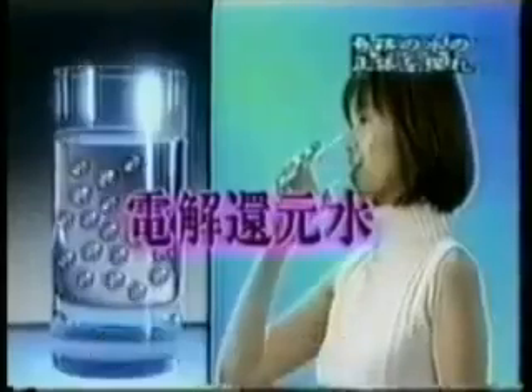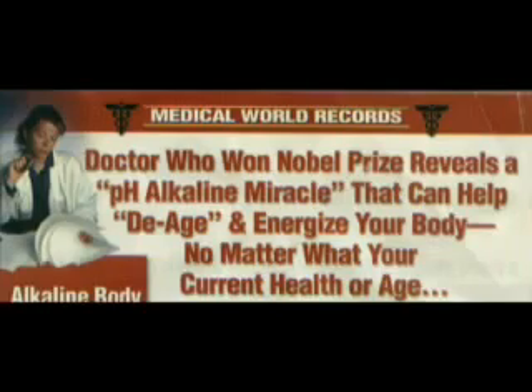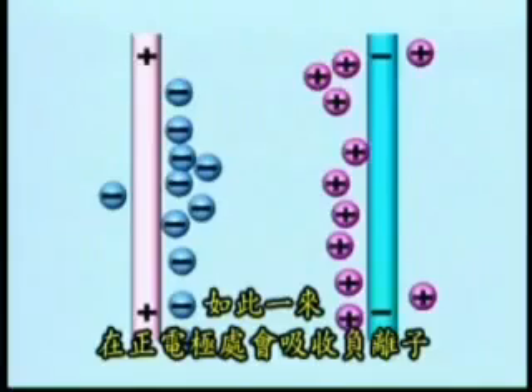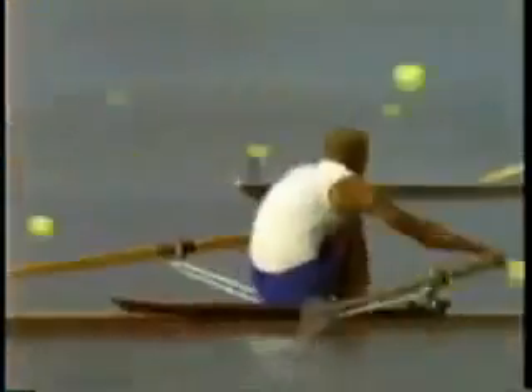During this process, your body is able to shift from acidic to alkaline. A doctor who won the Nobel Prize reveals a pH alkaline miracle that can help de-age and energize your body, no matter your current health or age, by ending acid overload and bad body chemistry. Just as acid rain kills forests, acid overload ruins your health. To be healthy, young, and vigorous, you must detoxify your body cells of acid overload by boosting your alkaline level. This process happens because kangen water is a negative water containing active hydrogen, which acts as an antioxidant. An alkali body will also help with your energy level, reverse sickness, and help with rejuvenation.